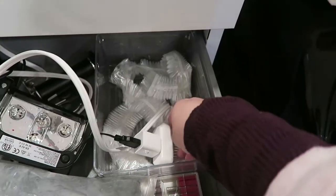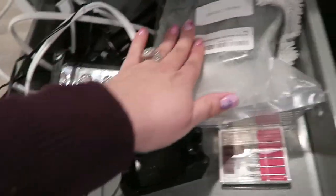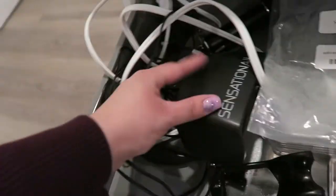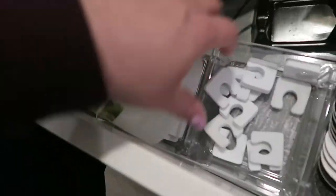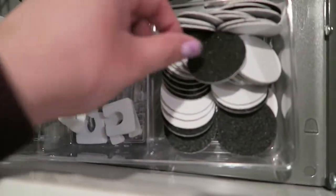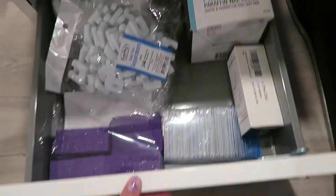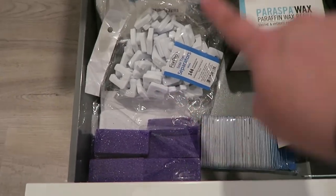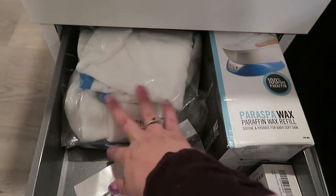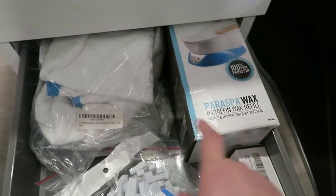In the second drawer I have pedicure bowl liners, hot stones I just bought for hot stone massages, my Sensationail UV/LED light for gel pedicures, toe separators, and foot file things that go with a buffer from Amazon. In the last drawer I have extra pumice stones, more files, more foot file things, toe separators, pads for paraffin wax, plastic bags for paraffin, and paraffin refill. My paraffin machine is in storage right now since I haven't needed it.